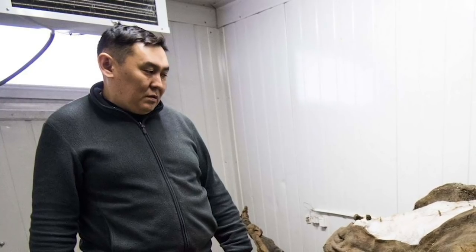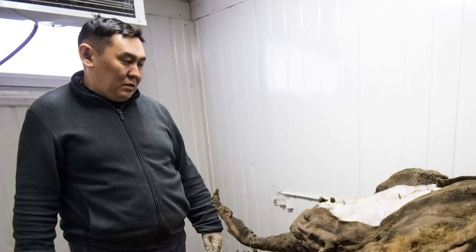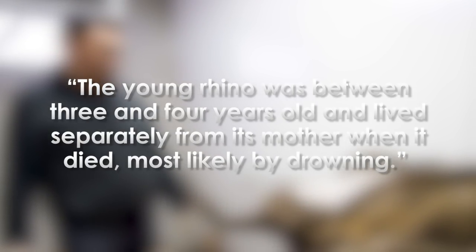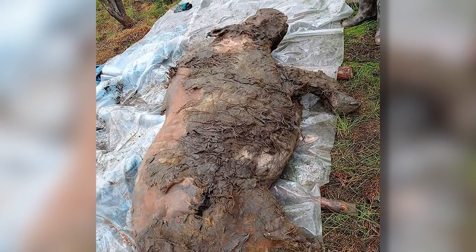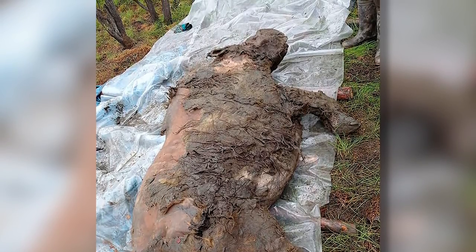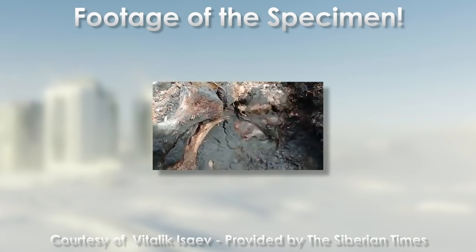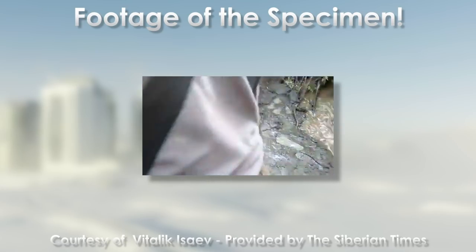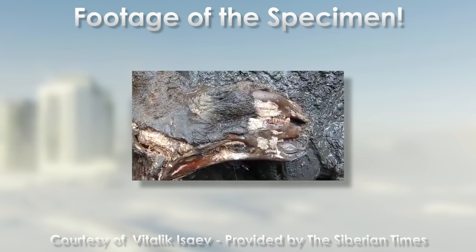Dr. Valery Plotnikov of the Academy of Sciences was the first expert to the discovery site and to describe the find. According to Dr. Plotnikov, the young rhino was between 3 and 4 years old and lived separately from its mother when it died, most likely by drowning. The sensational discovery remains in Arctic Yakutia until ice roads can form, so it can be more easily delivered to scientists in the Republic's capital of Yakutsk. It is the best preserved juvenile rhino ever found in Yakutia, at approximately 80% complete, with many internal organs, teeth, lumps of fat, and tissues throughout the body — preserved almost like the carcass has only been sitting out for a few weeks.